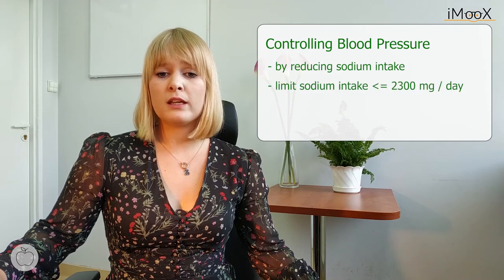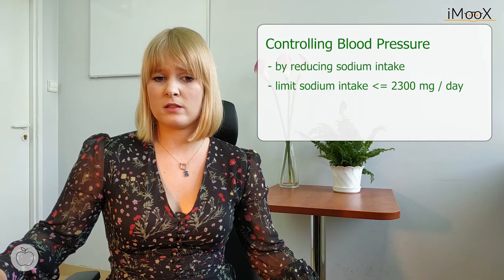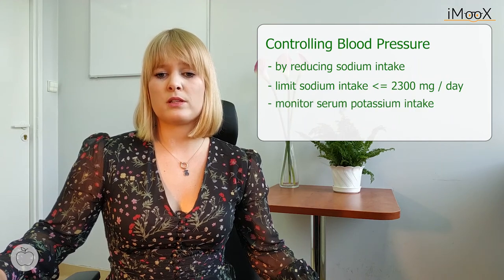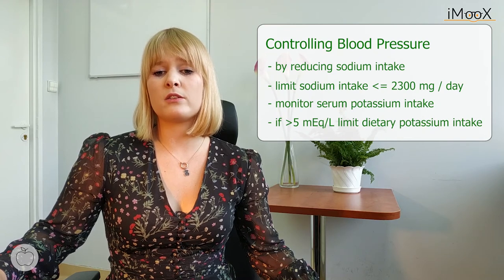Limit sodium intake to 2,300 mg a day or less, and monitor serum potassium intake. If it is higher than 5 mEq per liter, limit dietary potassium intake. The level of dietary changes depends on the current kidney function, therapy, and concomitant diseases.